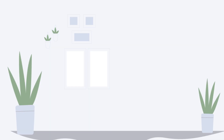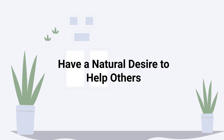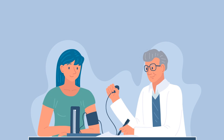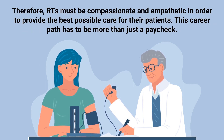There are a few steps that must be completed in order to become a licensed respiratory therapist. First and most importantly, you must have a natural desire to help others. This is an important quality for any medical professional, but it's especially important for respiratory therapists, because they work with patients who are often in a great deal of pain and discomfort. Therefore, RTs must be compassionate and empathetic in order to provide the best possible care.